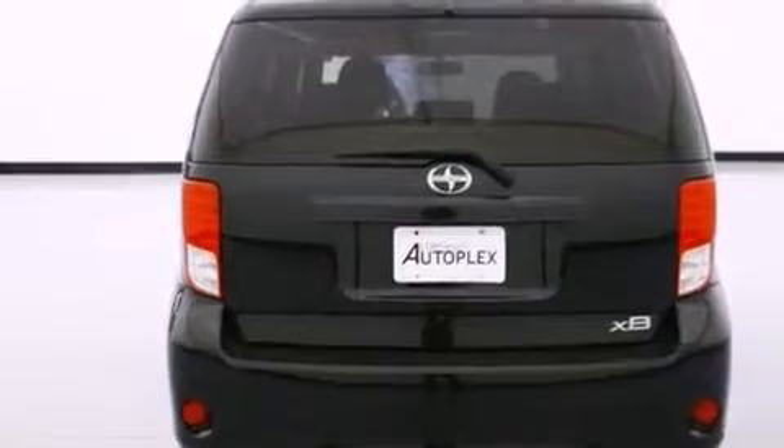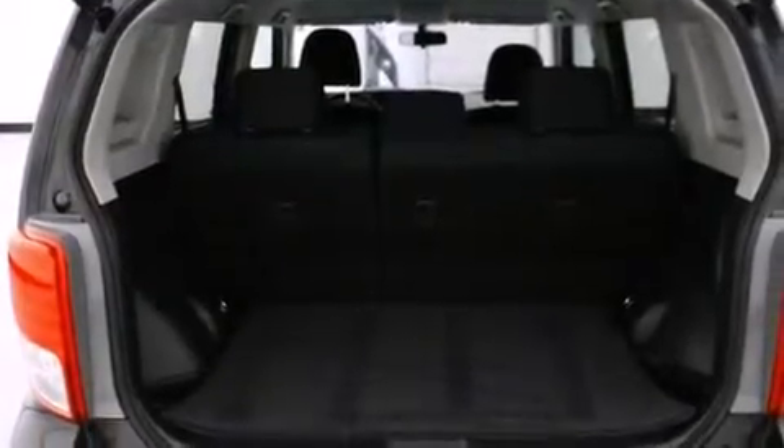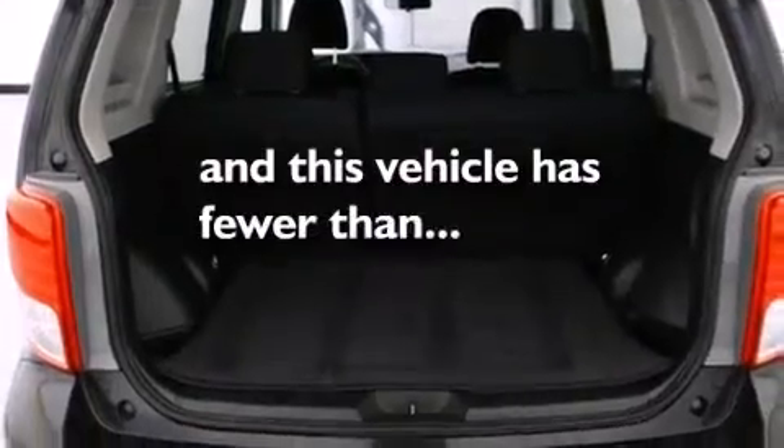Also included are ISOFIX child safety seat anchors, air conditioning, a first aid kit, rear seat child-proof door locks, cruise control, and this vehicle has fewer than 44,000 miles on the odometer.